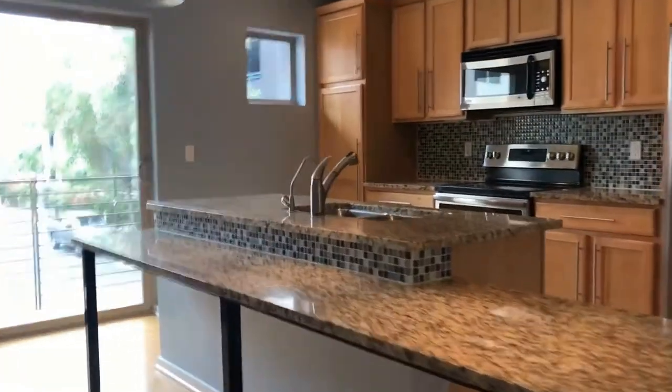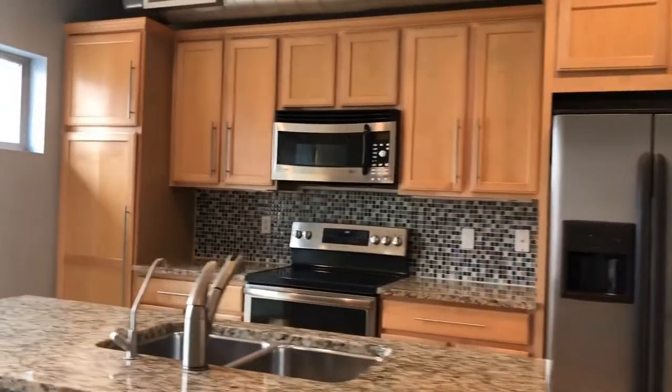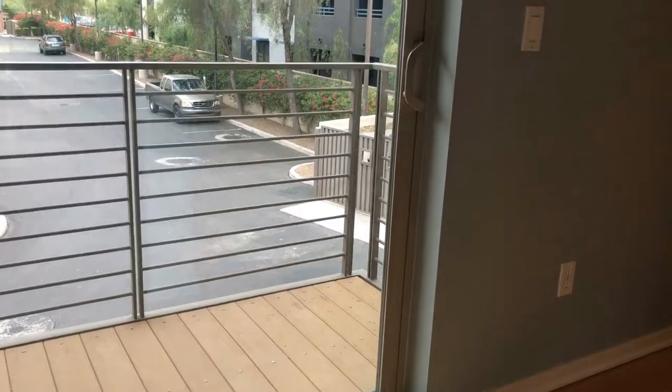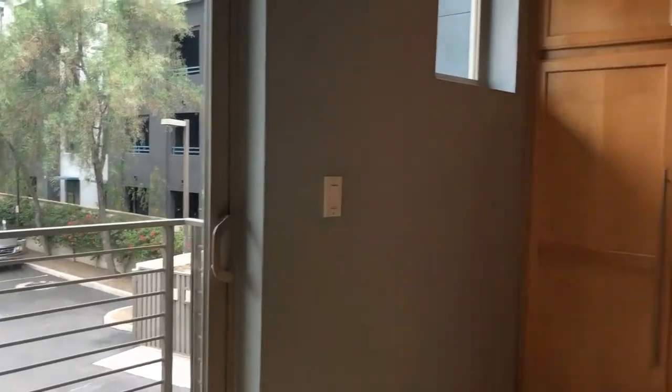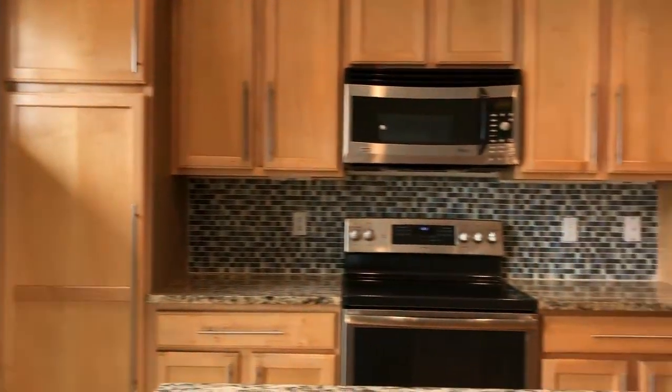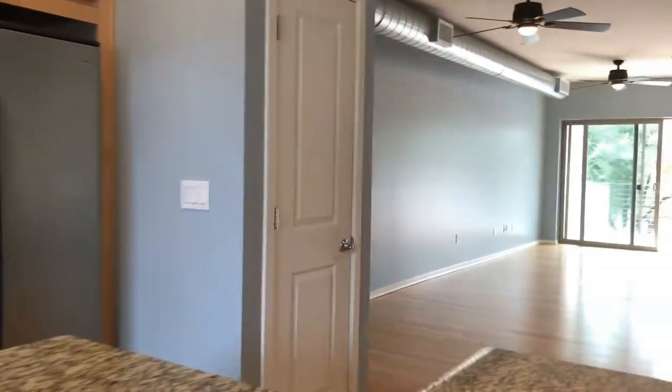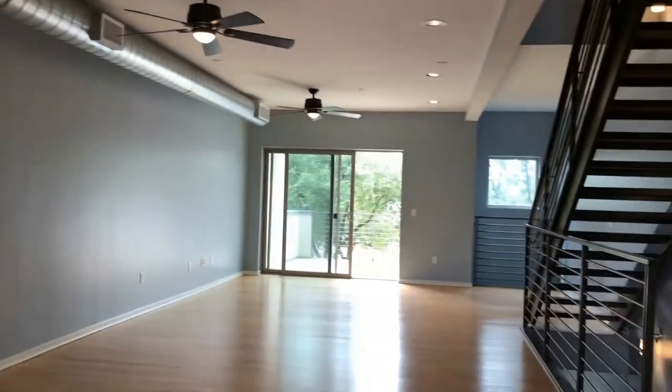It's got a nice open concept kitchen area. The breakfast bar is really great. Of course, stainless steel appliances do come with the apartment. And there's a balcony off the back. The great thing about this particular unit's location is you don't have another building directly behind you, so it does offer a little bit of extra privacy.